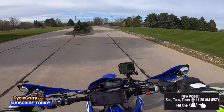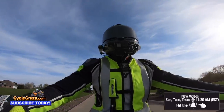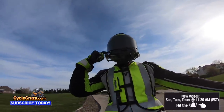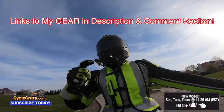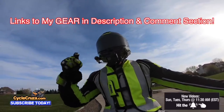Whatever motorcycle you're riding out here, make sure you're wearing the gear. I have some awesome gear - my favorite helmet, an ultra lightweight carbon fiber helmet with auto tint shield, my moto vlog camera, an airbag vest to help keep me safe, and gauntlet gloves. All my gear links are always included in the description and comment section of this video.